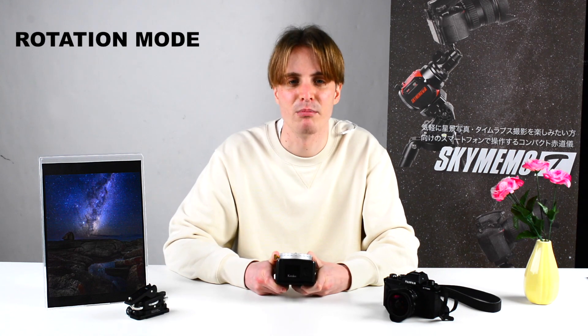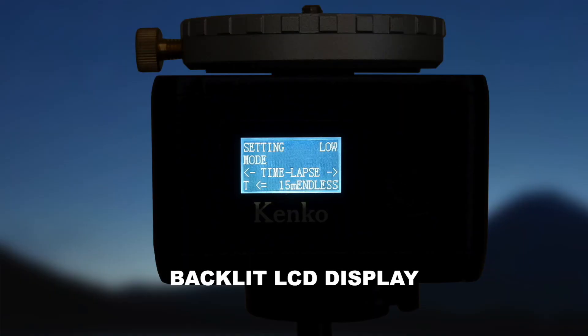Now what does the Sky Memo Mini actually do? It has two basic modes: one is the equatorial mount mode for astrophotography, and the other one is the rotation mode for timelapse. All settings can be conveniently managed on the backlit LCD display.